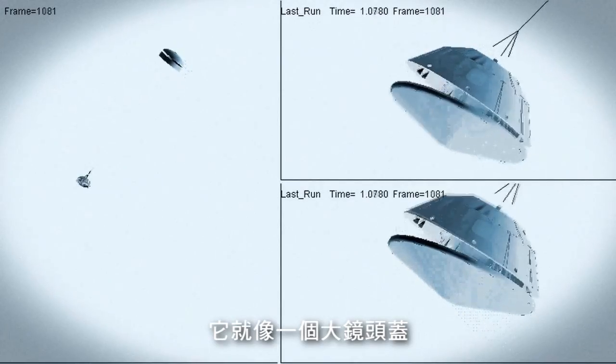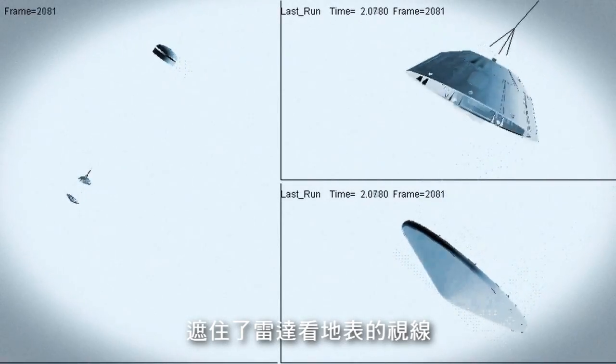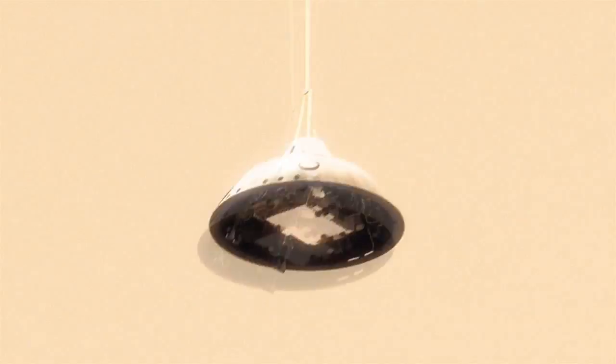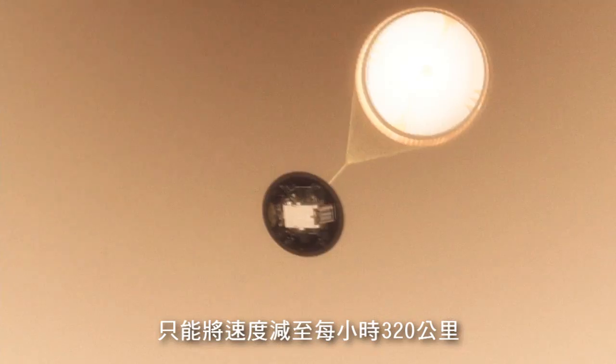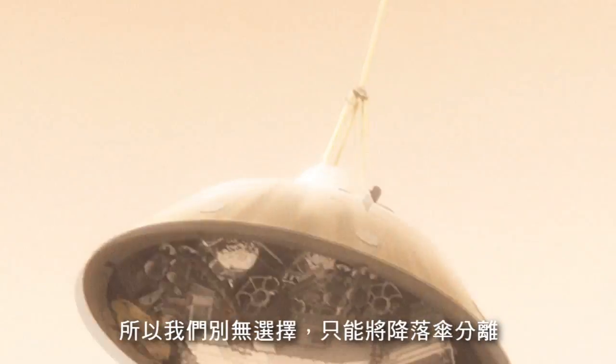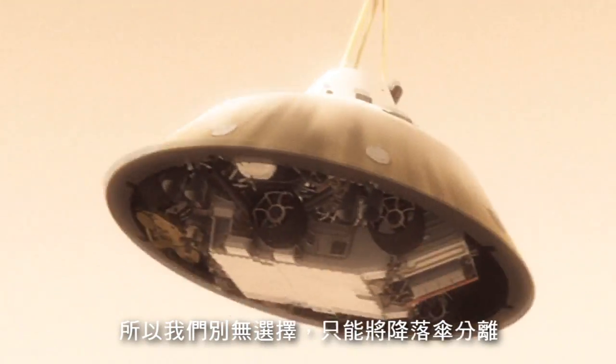At that point we have to get the heat shield off — it's like a big lens cap blocking our view of the ground. The radar has to take just the right altitude and velocity measurements at just the right time, or the rest of the landing sequence won't work. This big parachute will only slow us down to about 200 miles an hour, and that's not slow enough to land. So we have no choice — we've got to cut it off.